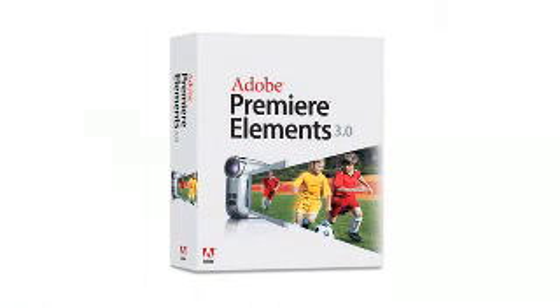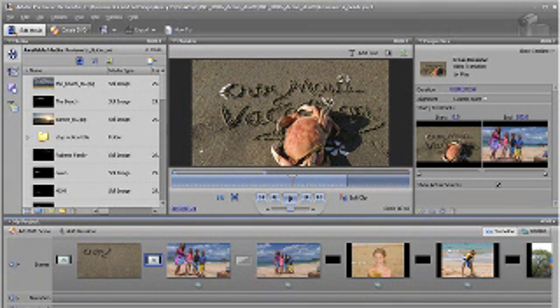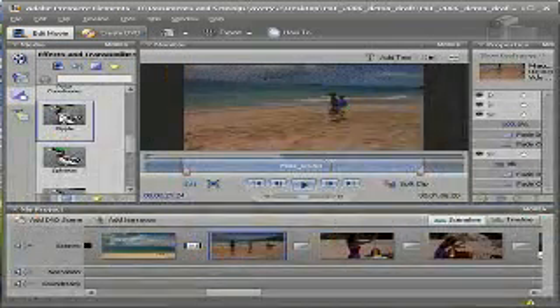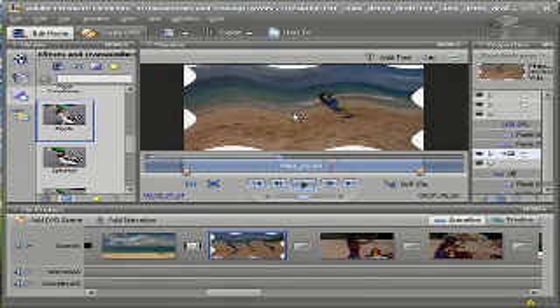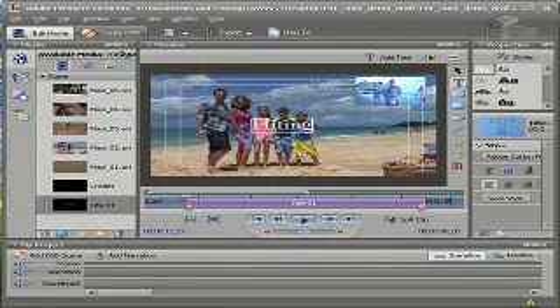We've also released a new version of our home video editing software: Premiere Elements 3.0. Video editing is seen as intimidating or cumbersome, so we're really focused on making it easy to use and intuitive. New enhancements include scene line, which allows the user to rearrange their clips and add transitions very quickly, as well as consolidating all the editing into the monitor window so you can easily drag and drop filters and effects, add narration, and type text right on the monitor window.